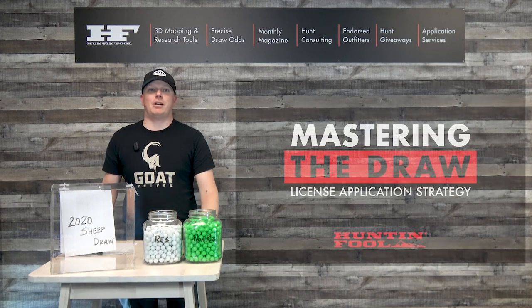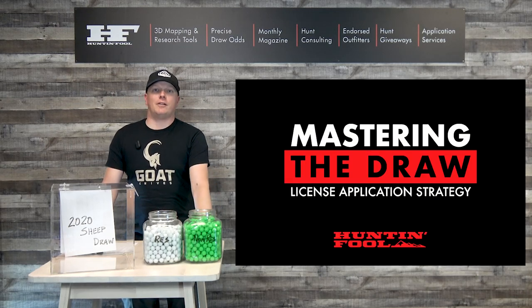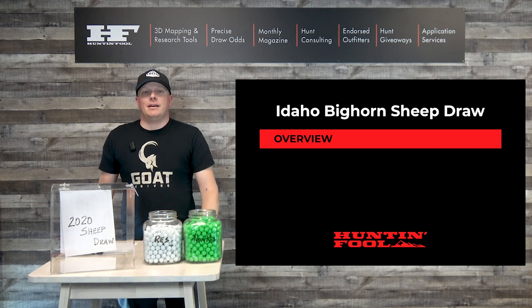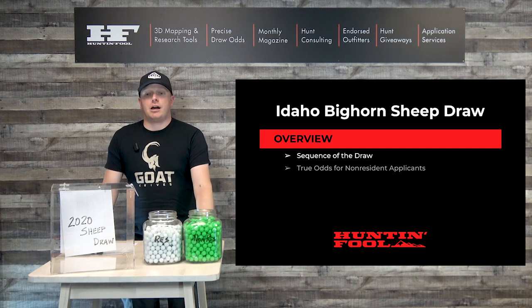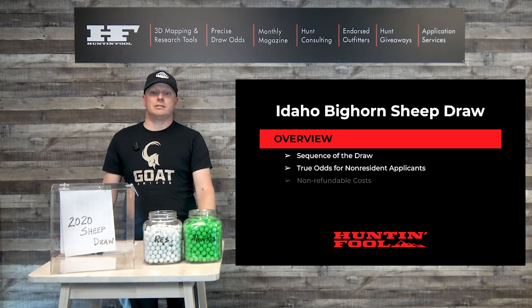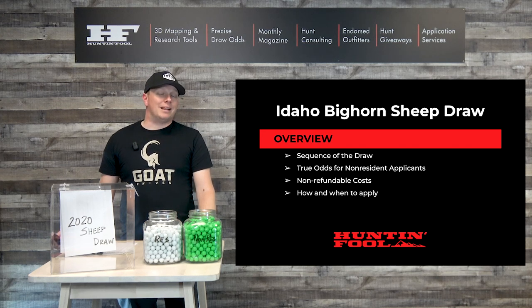Hey, welcome to another Mastering the Draw license application video. Austin Atkinson here from the Hunt and Fool office. Today we wanted to go over the Idaho Bighorn Sheep Draw. Idaho is a unique state where they offer Bighorn Sheep tags for both Rockies and California Bighorn. We're going to go over the sequence of the draw, talk about the true odds for non-residents versus some of the myths you've heard about Idaho sheep odds, the non-refundable cost, and how and when to apply.